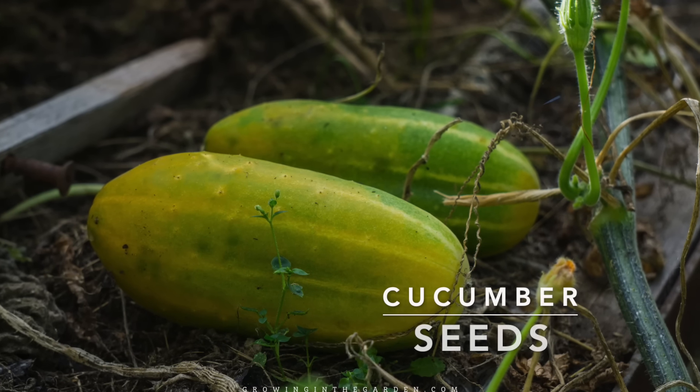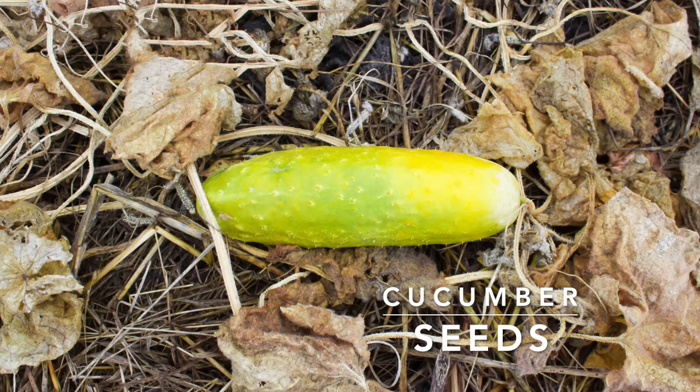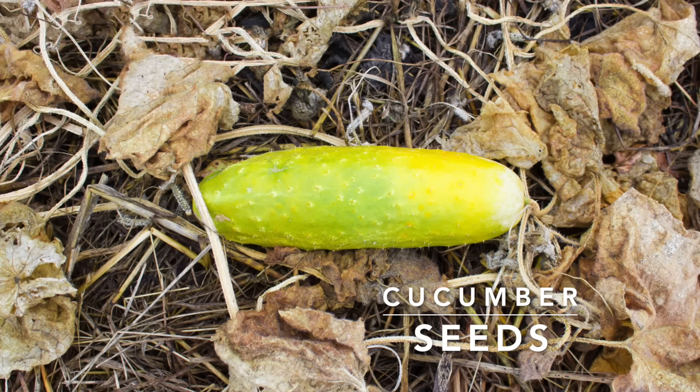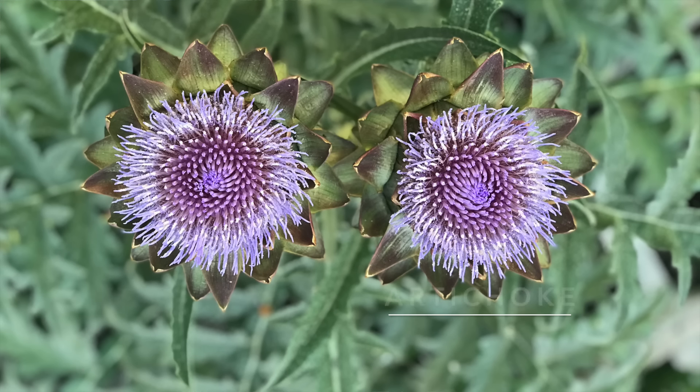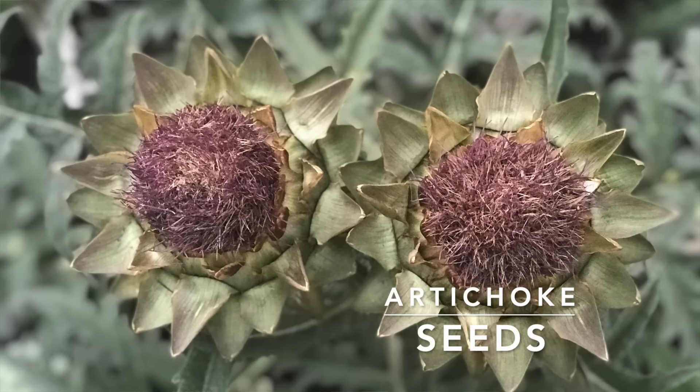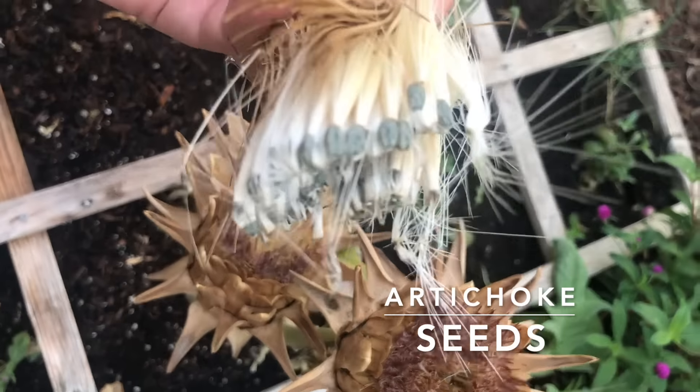Self-pollinating plants such as beans, peas, and tomatoes are good choices for first-time seed savers. Open-pollinated plants such as pumpkins, squash, cucumbers, and corn will cross-pollinate, meaning the seeds from one variety can be affected by pollen from a neighboring plant. If you are growing more than one variety of a type of plant nearby each other, do not save seeds from the resulting fruit — they may be cross-pollinated.